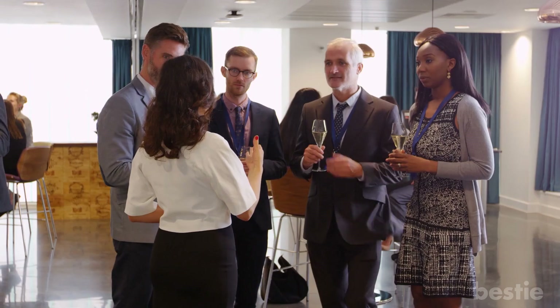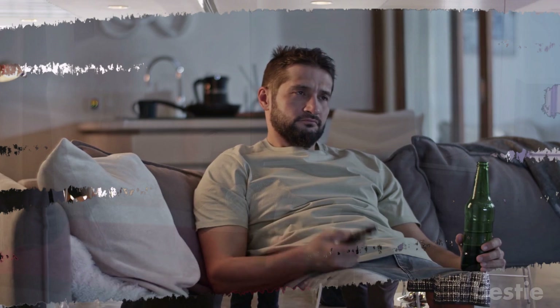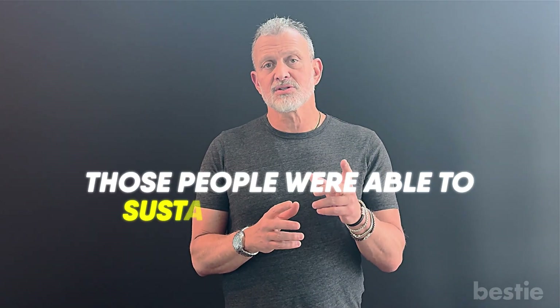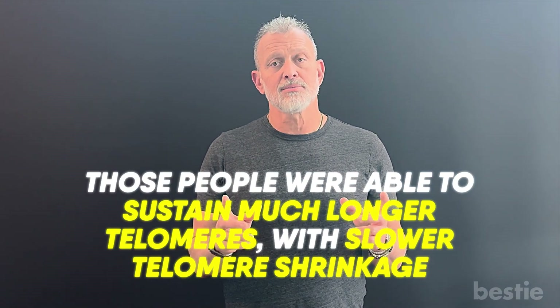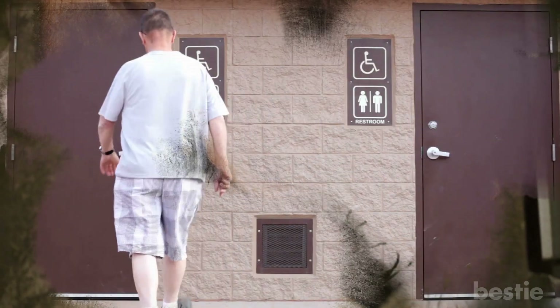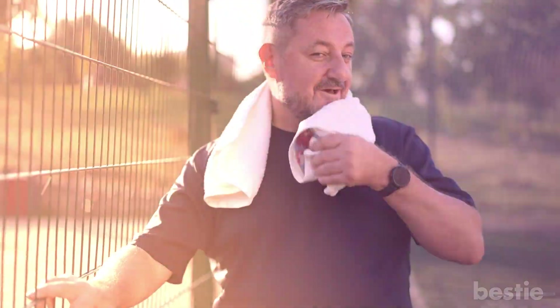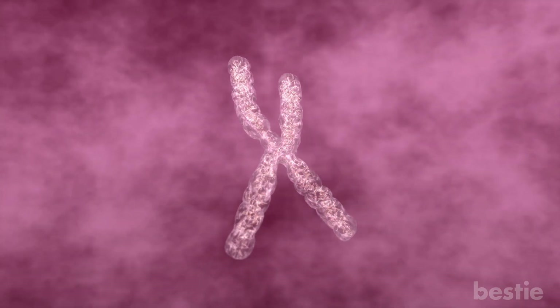Now let's get into some specifics beyond the top three. One of them is socialization. People that are isolated, with no social interaction, unfortunately had much shorter telomeres. People that had good social connections, family relationships, maybe even love in their life, were able to sustain much longer telomeres with slower telomere shrinkage. There's also elimination — having good bowel habits, good urination per day to get toxins out of your body, even sweating, has been shown to prolong telomere length with less telomere shrinkage.